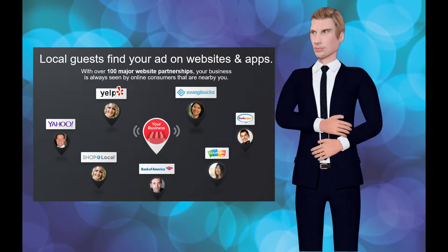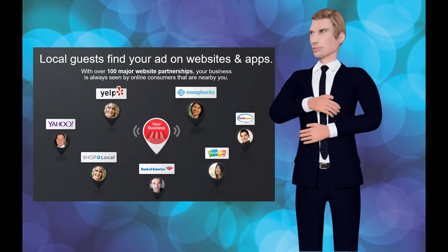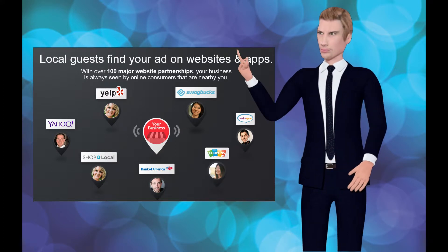But what if there was a better way? What if your ad could appear thousands of times each month to people close to your business for free?